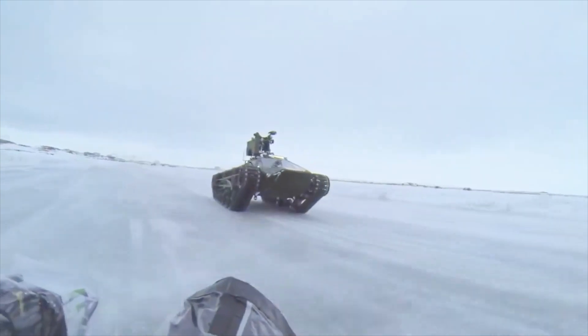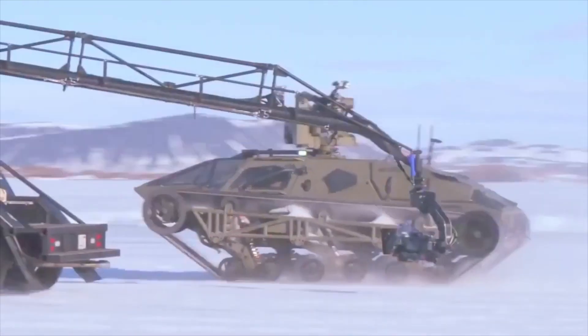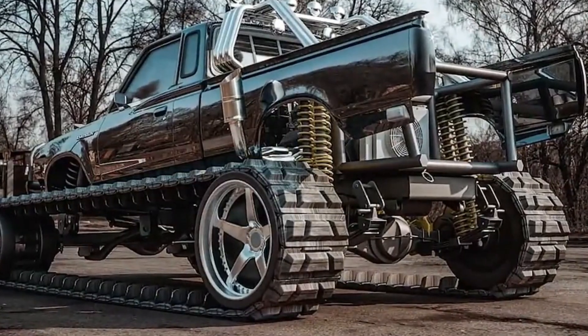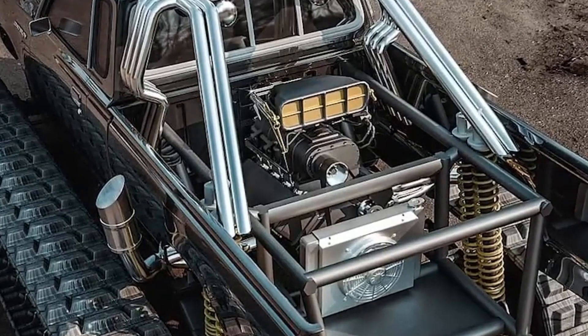The vehicle is also fitted with cutting-edge communication and sensing equipment, which enable it to function well in challenging conditions and carry out reconnaissance and surveillance operations. It can transport a crew of up to three people, consisting of a driver, a commander, and a gunner.